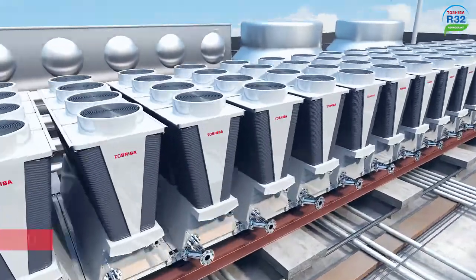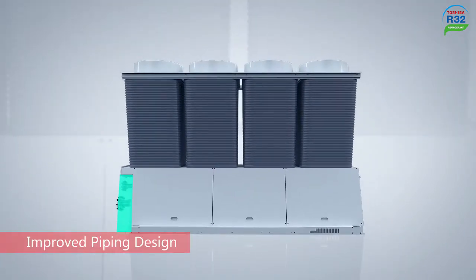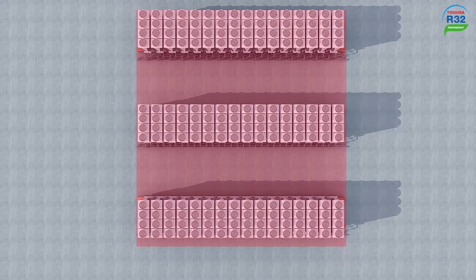The unique X-Frame adopts an industry-leading compact design. The unit footprint space required is minimized whilst optimizing pipe layout. Consequently, the installation process is more convenient.